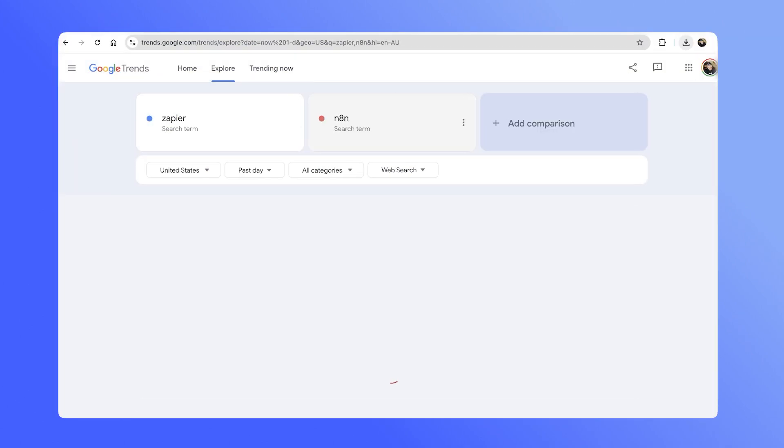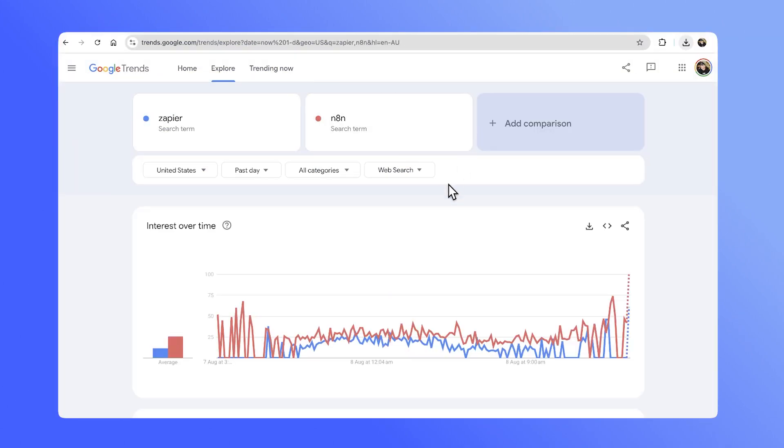Google Trends even seems to indicate that N8n has unseated Zapier, the perceived king of the automation category. But it always felt like something was missing between the free community edition and the enterprise plan. Many companies gravitated towards N8n's cloud-hosted plans, but much of the allure behind N8n was the ability to self-host the application — whether for data privacy needs, more control over performance, or simply more predictable costs.